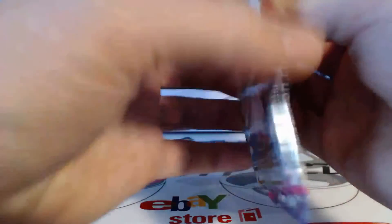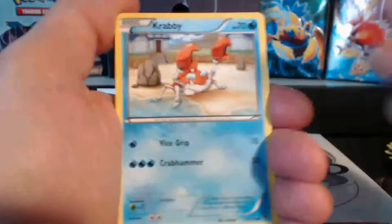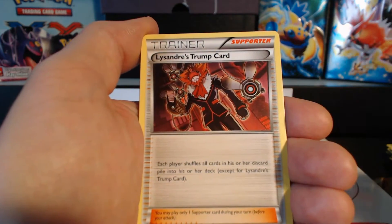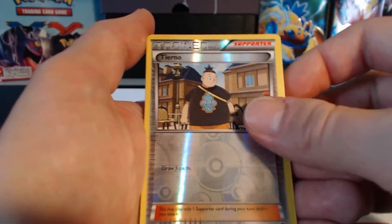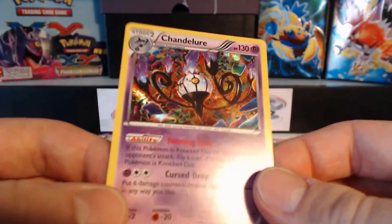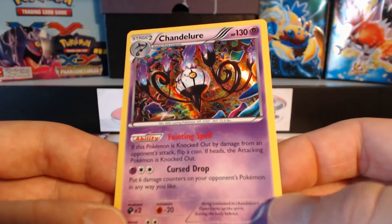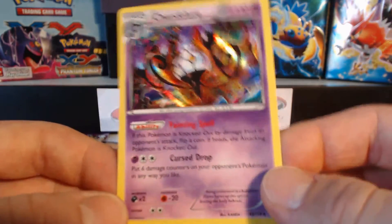Last two packs. Pack six: Krabby, Bronzor, Dino, Carbink, Rag and Rolla, Furfrou, Lysandre's Trump Card, Croconaw, a Shiny Tierno — nice! And there's my Chandelure Holographic Rare! I got the reverse holographic in my first booster box. If this Pokemon is knocked out by damage from an opponent's attack, flip a coin — if heads, the attacking Pokemon is knocked out. That's awesome! Curse Drop: put six damage counters on your opponent's Pokemon in any way you like. Awesome card — that's a very good card.